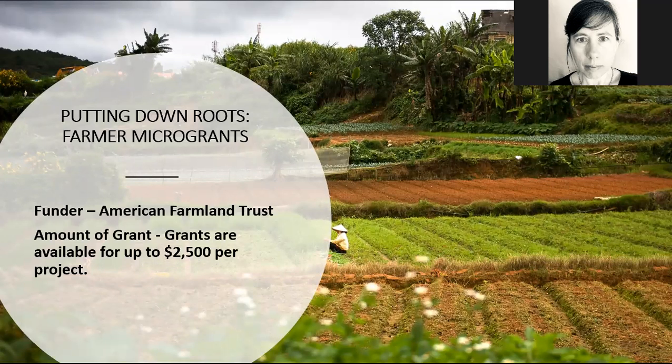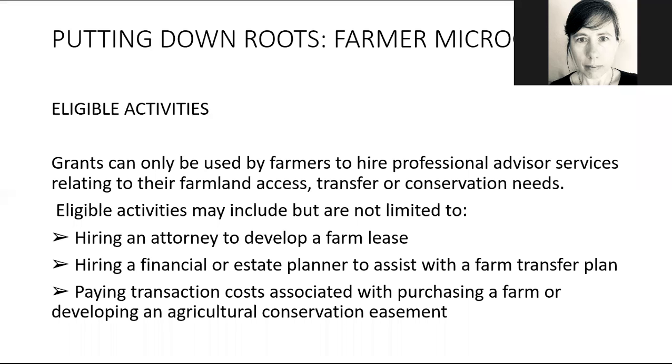So let's talk about this month's grant: the Putting Down Roots Farmer Micro Grant. The funder is American Farmland Trust and the grants are up to $2,500 per project — they think most projects will be in the $1,000 to $2,000 range. These grants are specifically to help you hire professional services related to farmland access, transfer, and conservation needs. If you're not familiar with American Farmland Trust, they are a national nonprofit with a New York office, and their core mission is to preserve and conserve farmland and keep land in agriculture.